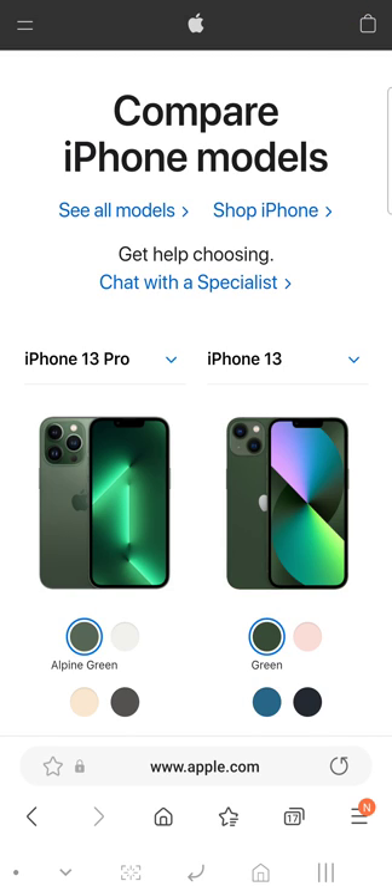What's up, Facebook family and YouTube family, this is your boy QS Mars. I want to do a comparison on the iPhone 13 Pro, the iPhone 13, and the iPhone SE third generation versus the SE second generation. Let's get this started right now.